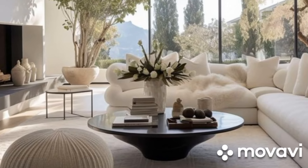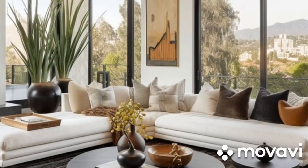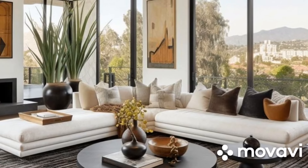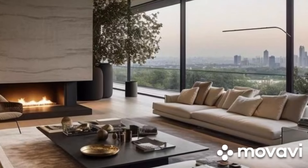Welcome to our guide on Contemporary Living Room Ideas, where style meets functionality in perfect harmony. In today's fast-paced world, the living room has evolved into a multifunctional space, reflecting our diverse lifestyles and tastes. Let's explore some key elements that define contemporary living room design.